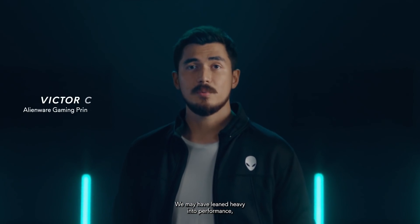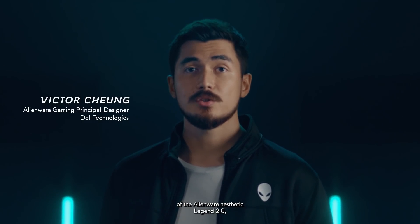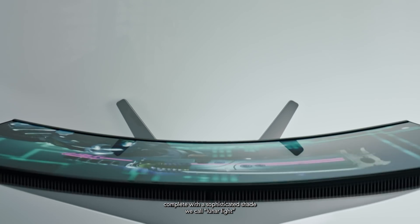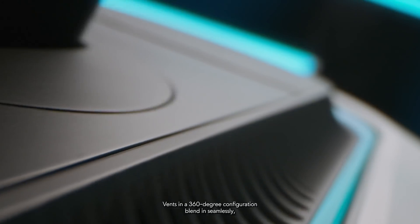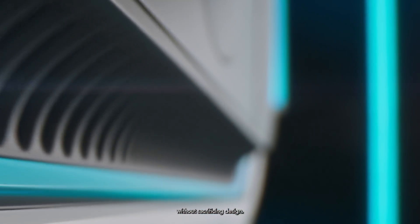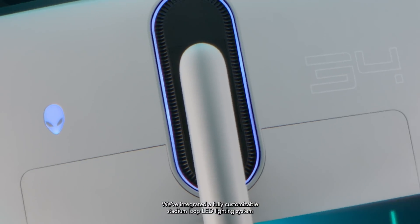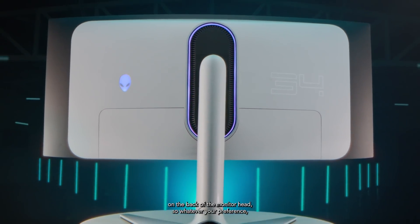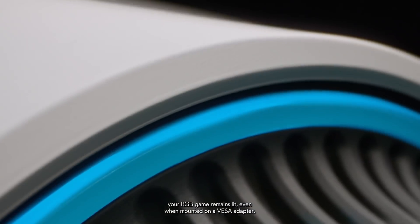We may have leaned heavy into performance, but we've still retained the ultra-thin sensibilities of the Alienware aesthetic Legend 2.0, complete with a sophisticated shade we call lunar light, so the monitor is a sight to behold no matter your viewing angle. Vents in a 360-degree configuration blend in seamlessly, snagging impressive thermals and performance without sacrificing design. We've integrated a fully customizable Stadium Loop LED lighting system on the back of the monitor head, so whatever your preference, your RGB game remains lit, even when mounted on a VESA adapter.